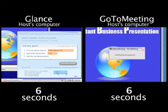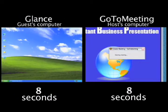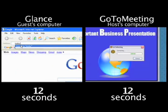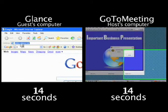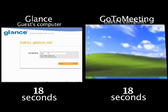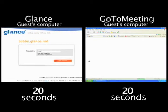Both services essentially start the same — you click a little icon and tell it to start. But Glance starts a lot quicker on the left-hand side because there's not much to it, and you're already telling your guests to go to your personalized URL like yourname.glance.net or yourcompanyname.glance.net, and then enter just a four-digit key.